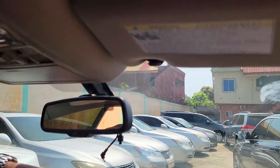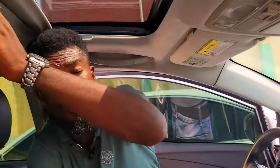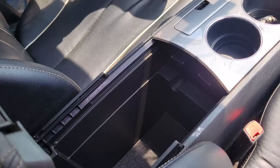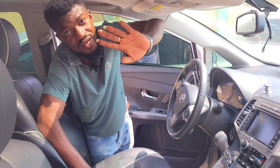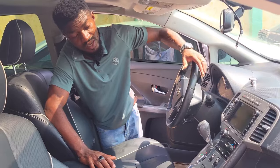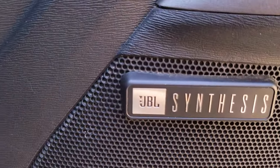The Toyota Venza has a front camera, thumb-start, and a panoramic roof. Cup holders and two pigeonholes are here. The transmission is automatic and the side mirrors are automatic. Most importantly, the sound system is a JBL Synthesis power system — a very powerful sound system.